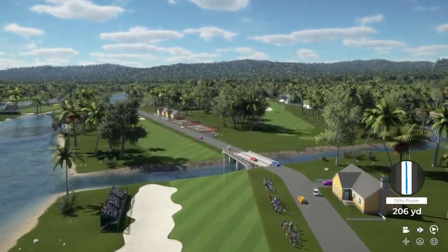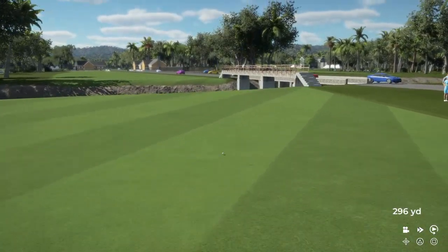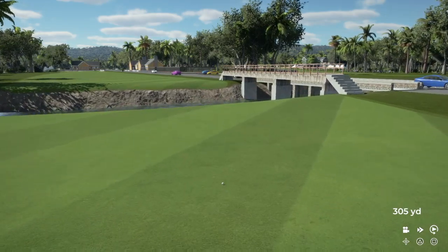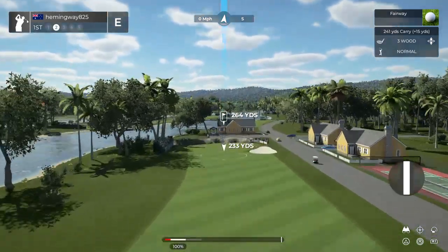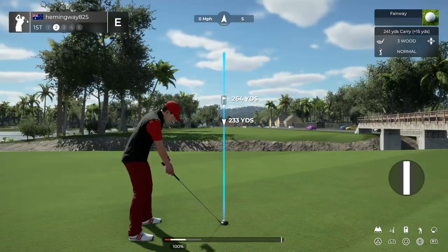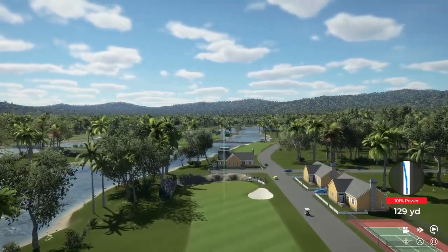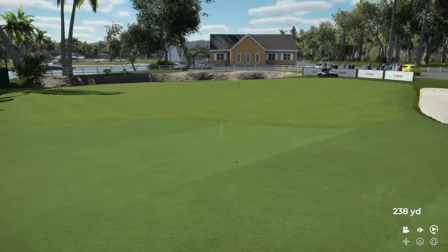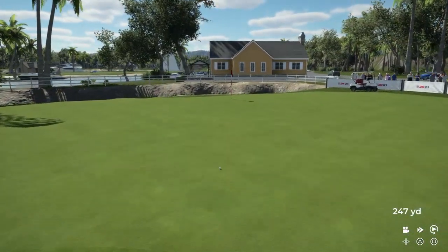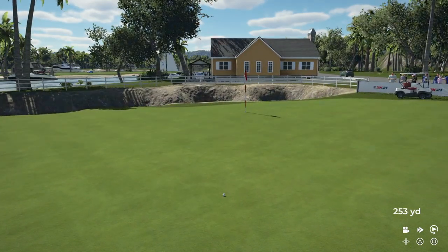I think I'll take that tee shot, looks good. Second shot here on the first. There you go, this is shaping up — putting for eagle next.